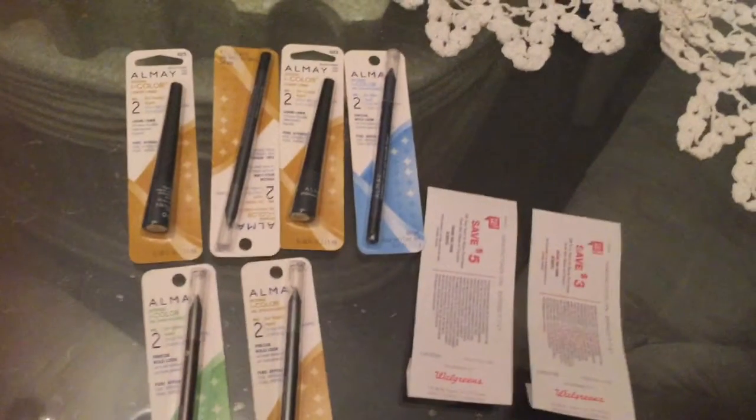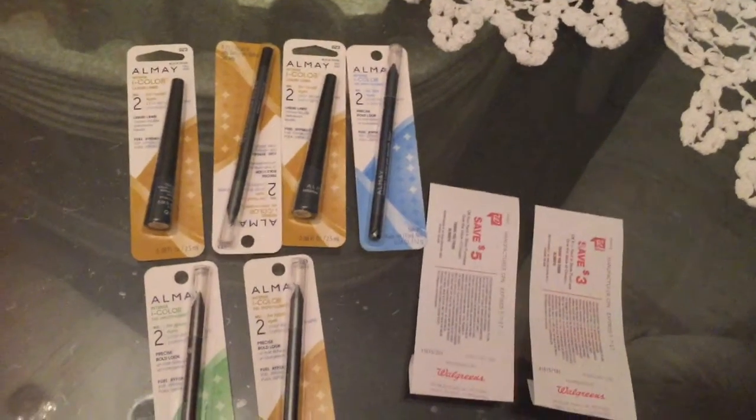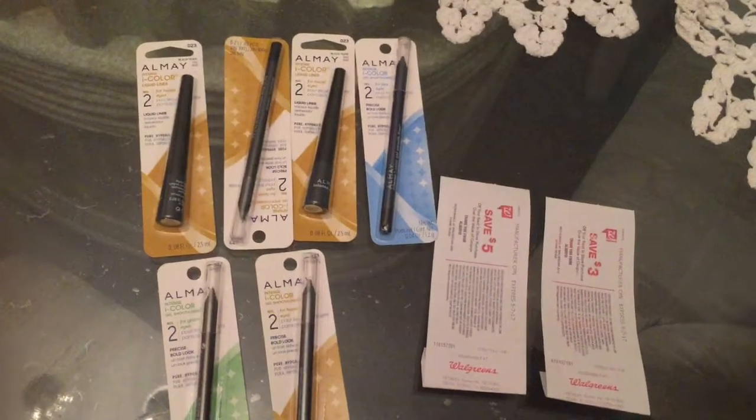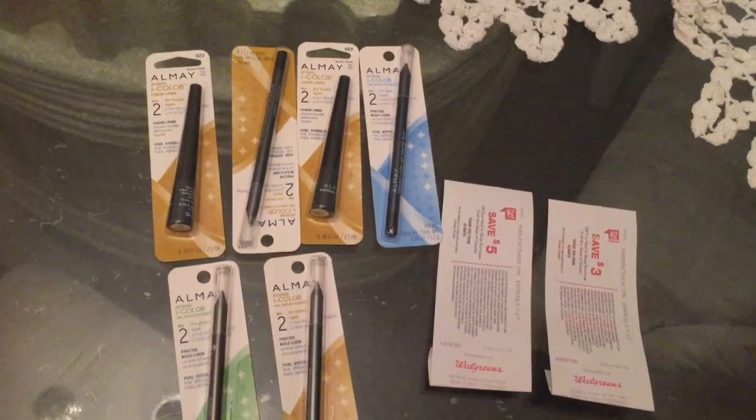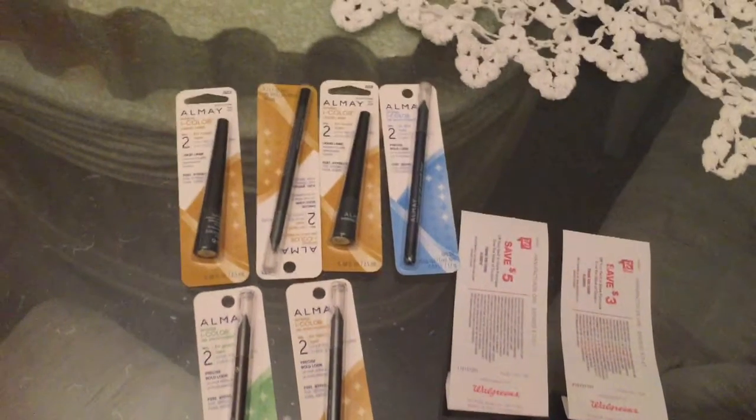So for both transactions combined, I got back a $6.11 moneymaker. That's it for this video — I hope it's helpful for your next trip to Walgreens. Thanks for watching, bye!